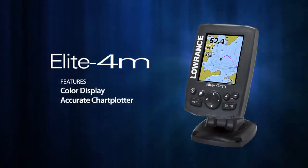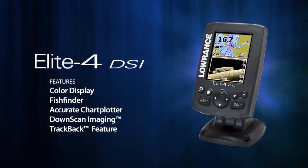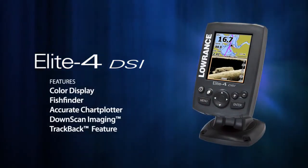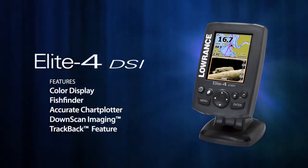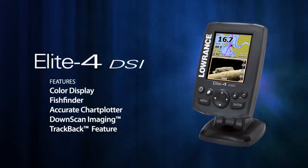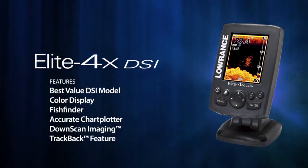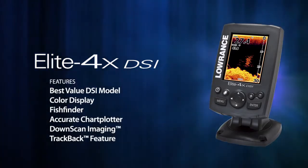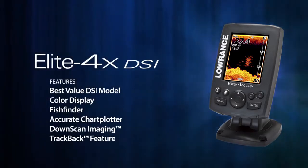The Elite 4M is a chart plotter only model designed for coastal and inland boaters who need an accurate navigation solution. The Elite 4 DSi is a color downscan imaging fish finder and chart plotter combo — an ideal solution for boaters who need to know exactly what's beneath their boat and how to get where they're going. The Elite 4X DSi is the best value color DSi product ever sold, great for budget conscious boaters who want to know exactly what's beneath their boat.